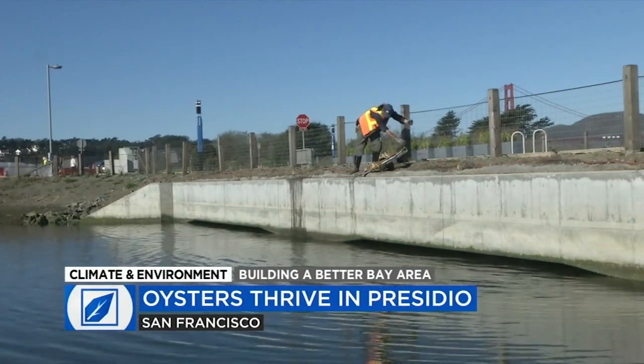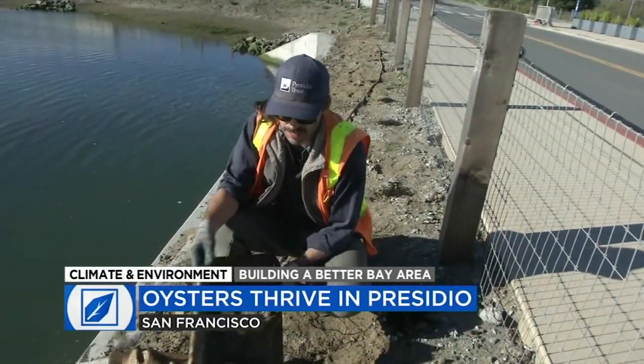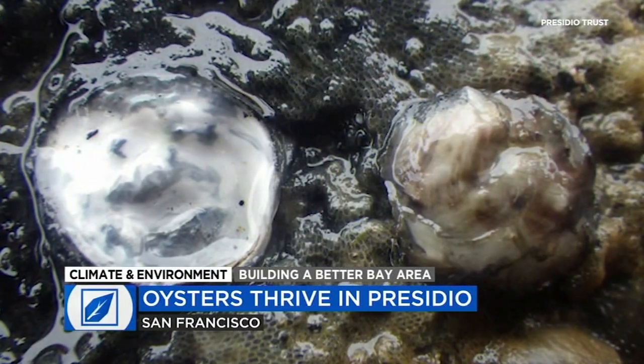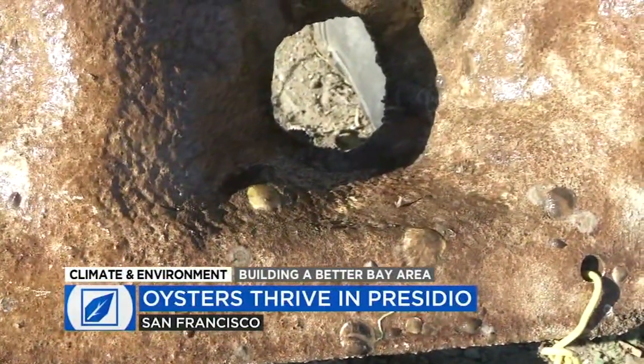Young showed off raised panels temporarily removed for inspection during a recent dive. Like the dome-shaped pods placed in the marsh itself, the panels provide the native Olympia oysters a home to attach themselves to along the cement walls of the culvert. All those are oysters — and that's the goal. We want more oysters.